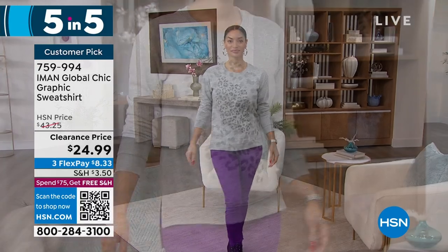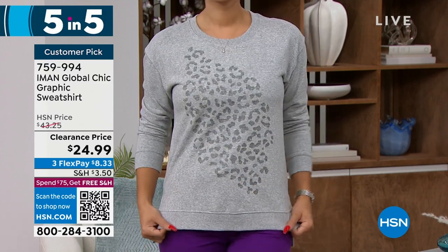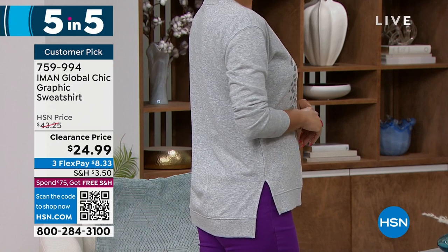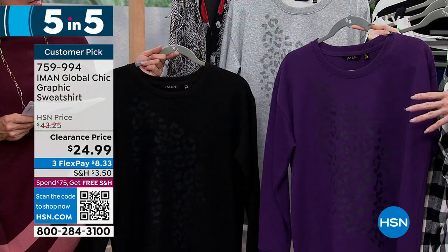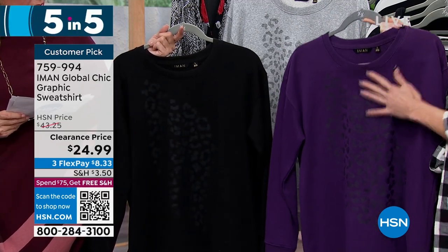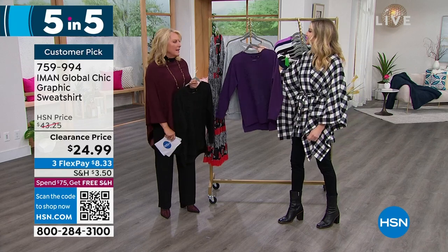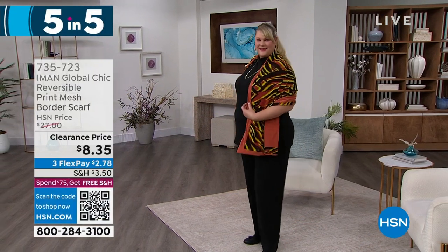Next item: the graphic sweatshirt — a customer pick. At $43 originally, now under $25. Colors: black, eggplant, and heather gray — in gray you can see the graphic best. Extra small to 3X, machine wash tumble dry, 27 inches in front with a high-low back at 29 inches. I love that slit in the back — it actually fits, not your frumpy college sweatshirt. Iman always elevates a piece: this sweatshirt has a really beautiful elevated look with a chic print on the front. Perfect with the black jogger pants and a hot little heel — you could go out for cocktails in this.